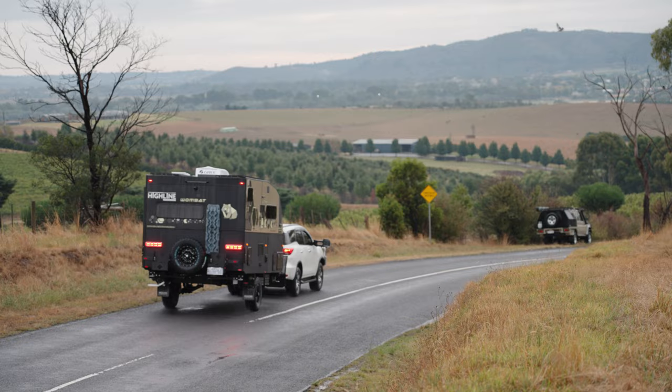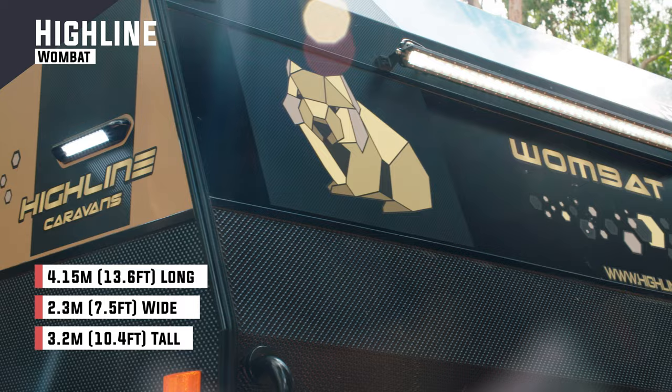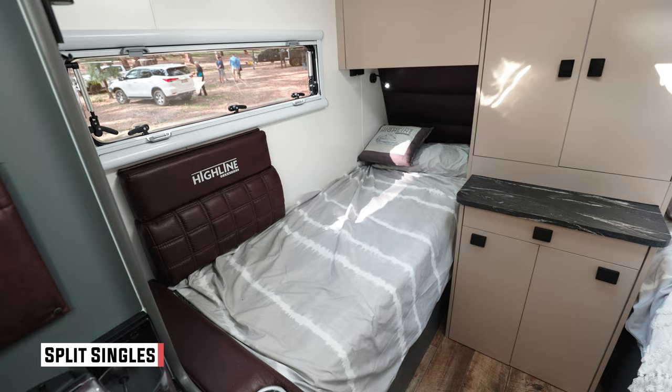The cutest van at this year's event has to be the Wombat, and it also has the most fun name. It's only 13 foot, so it's tiny, but that's appealing. These are the kinds of vans that you used to see day in, day out. They've been surpassed by big 18 and 19 foot vans. But this 13-footer is a couple's van with split bed — something we haven't seen in a while. I think there are more buyers out there looking for vans like this than a lot of people realise.